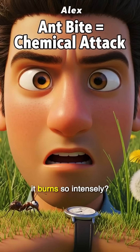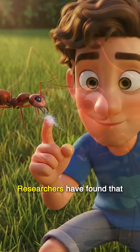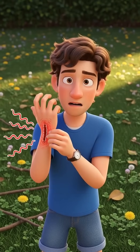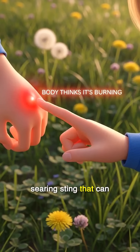Ever felt an ant bite and wondered why it burned so intensely? It's more than a tiny pinch — it's a chemical assault. Researchers have found that ants inject venom packed with powerful toxins right under your skin. The result? Your body reacts as if it's on fire: itching, swelling, and a searing sting that can last for hours.